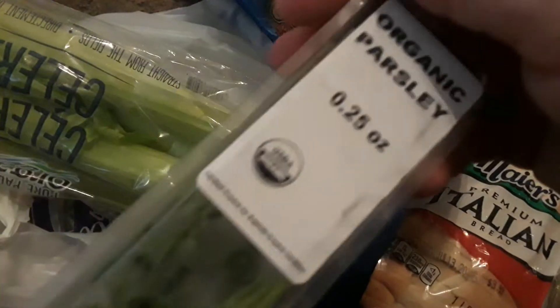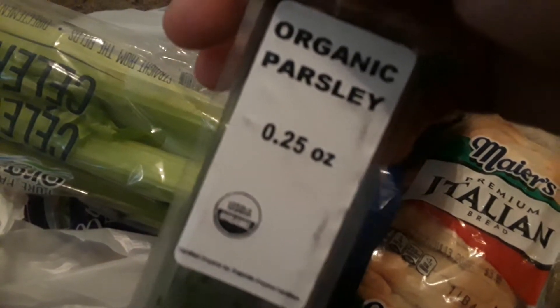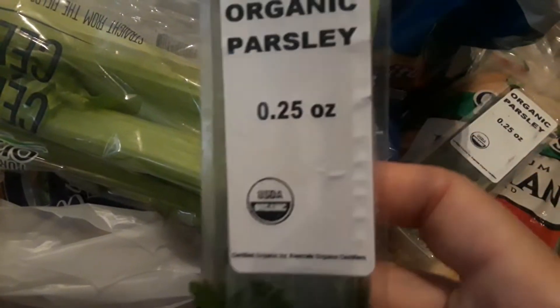I also got this for free — this is like fresh parsley. This is perfect because it's crazy, I was just getting ready to buy this. So I got some fresh parsley, and another thing of organic parsley. I love anything organic.